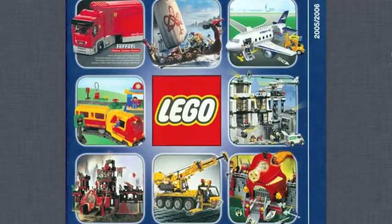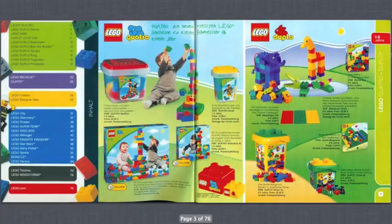This catalog from that site is in German rather than English, but the sets are pretty much exactly identical to the ones found in the American catalog. Anyway, without further ado, let's go ahead and take a look.